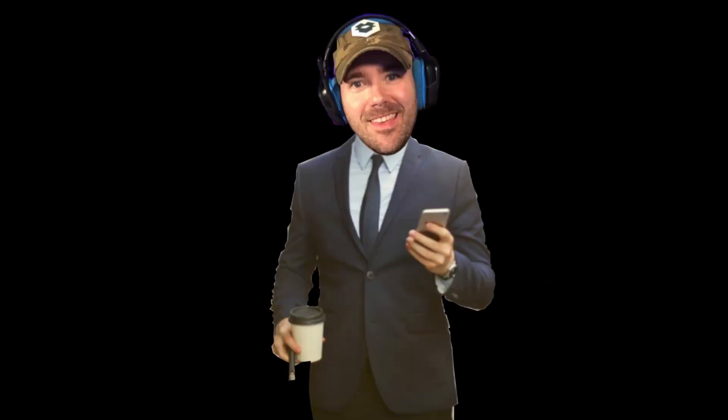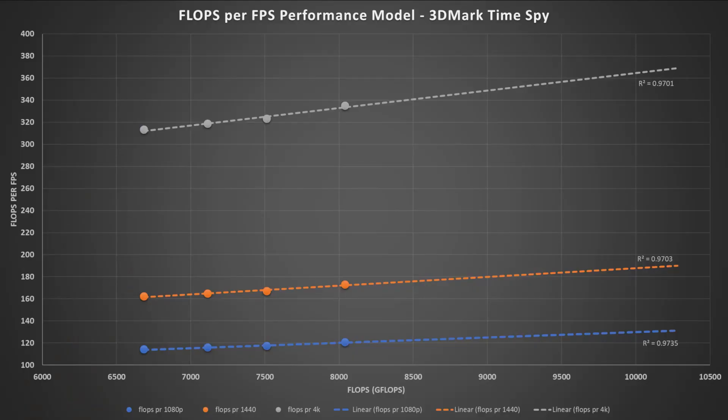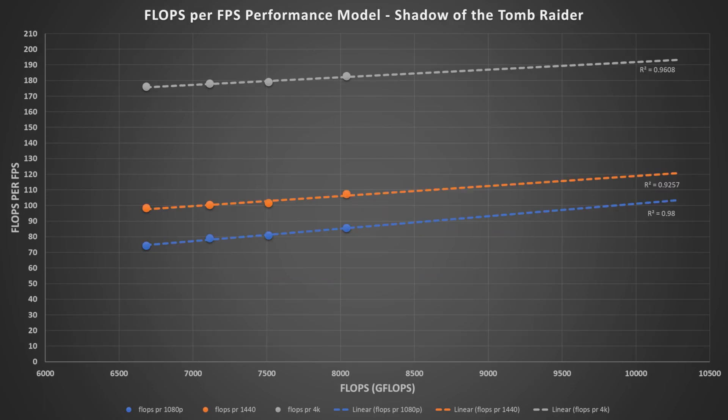Now that we have performance per watt, we need to bridge the gap by building a model. By taking the FLOPS at each operating mode and plotting FLOPS per frames per second at each resolution, we can see the trend that the simulated PlayStation 5 5600 XT has in terms of raw performance versus graphical performance. With that information, we can supply our new FLOPS number and calculate a resulting value for the hypothetical RDNA2 PlayStation 5.